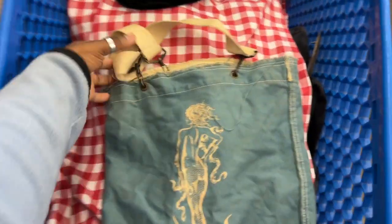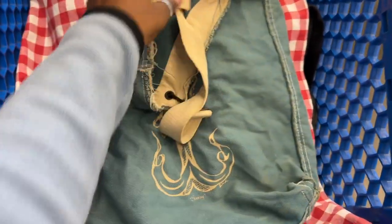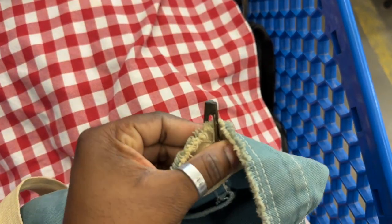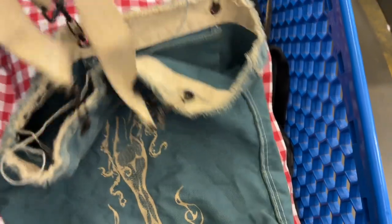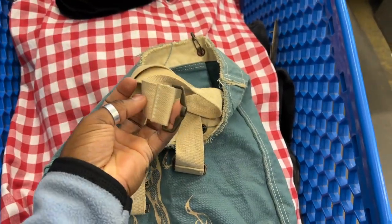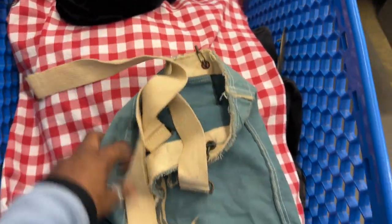I liked this mermaid bag, but honestly that little strap being broken ruined it for me. Could I probably get it fixed? Yes. But it just wasn't worth it. So I did throw it back — throw it back!